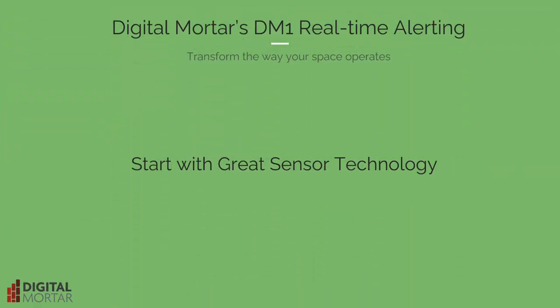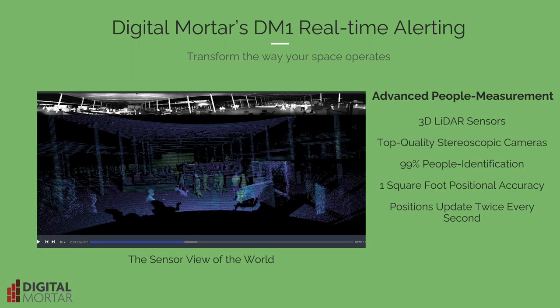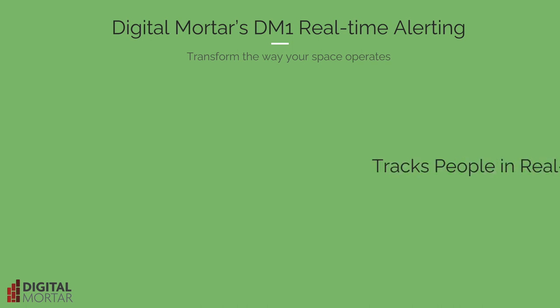Using the right sensor technology is essential to getting the accurate real-time people measurement necessary for useful alerting. We use advanced 3D LiDAR sensors and the best stereoscopic cameras to track everyone in a space, twice every second, with a positional accuracy of a single square foot.